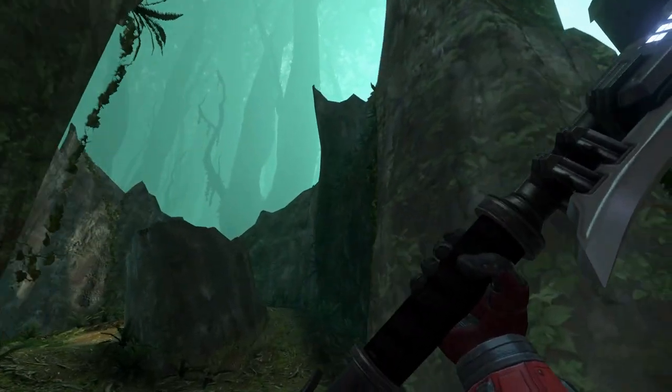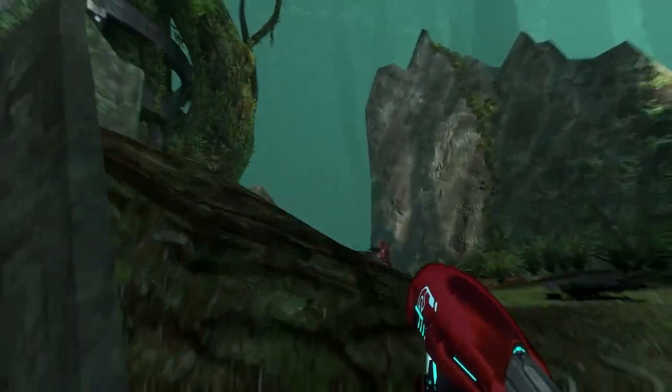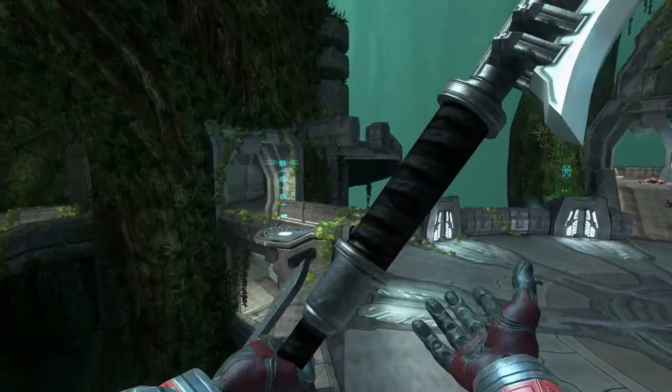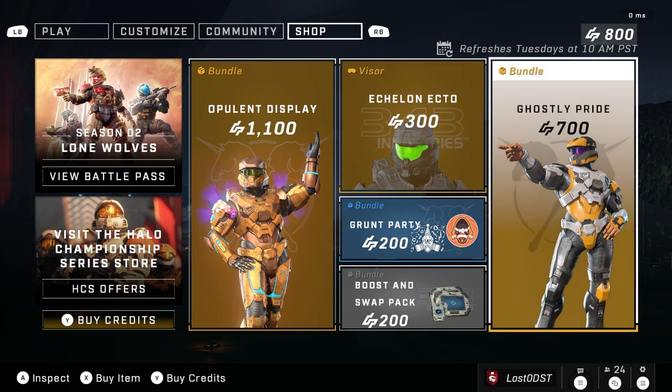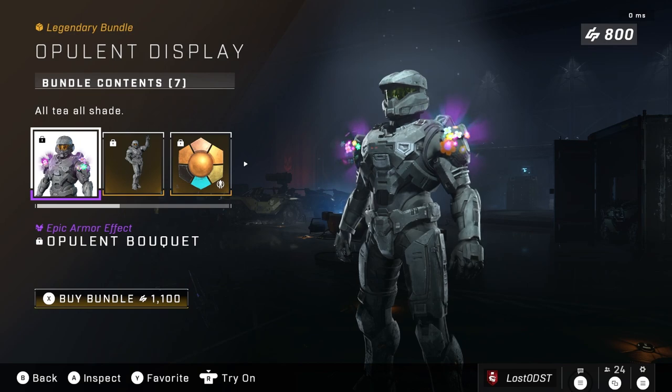What is up Halo community, hope you're all having a fantastic day. Welcome back to another weekly shop update. Let's go ahead and check out the store. Everything here is completely new, so there's that to look forward to.